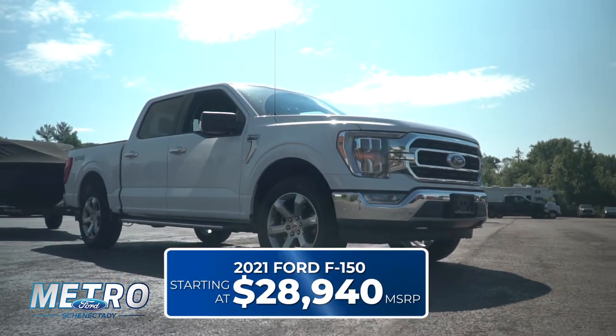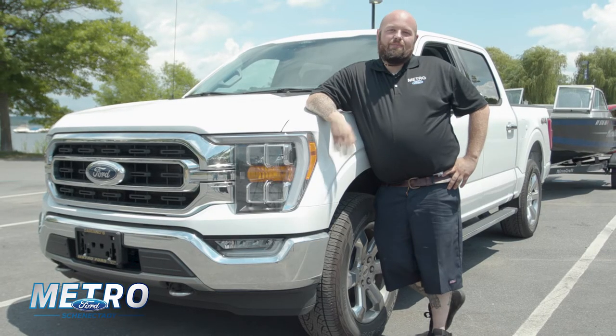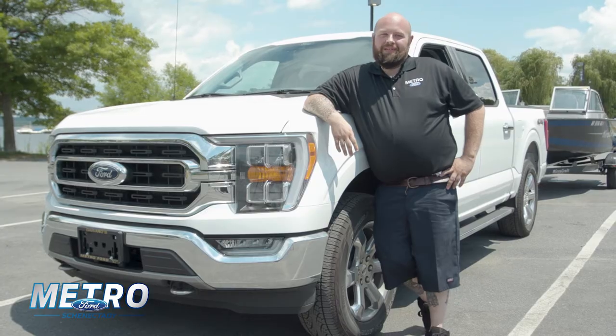When you're heading on down to Metro Ford, come down and see Metro Man. My name's AJ. I'll be more than happy to take care of you. And always remember, chrome don't get you home. A Ford does.